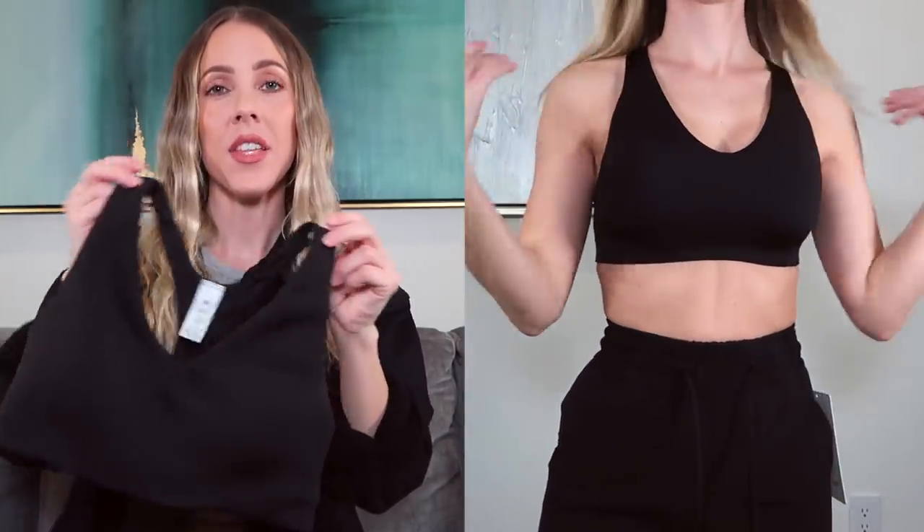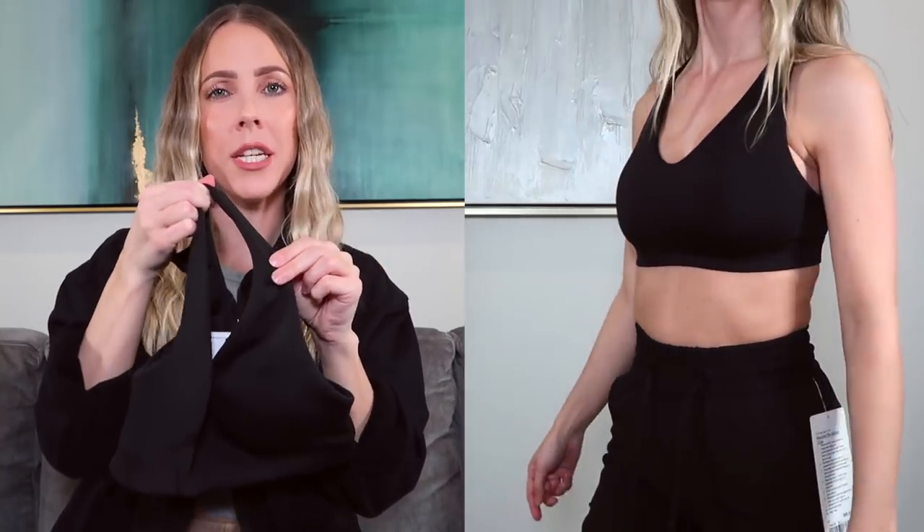It's comfortable, offers good support, and has removable padding, which is great. The only negative is that the straps sit a little tight, which I don't experience often with Lululemon. But overall, I think this bra can be worn as a normal bralette or top, especially in summer. The V-neck is super flattering, and every time I paired it with something — including pants I'll share later — I just loved the look.